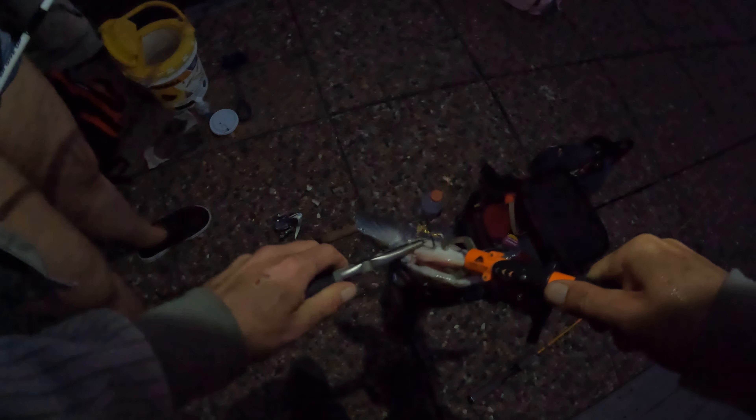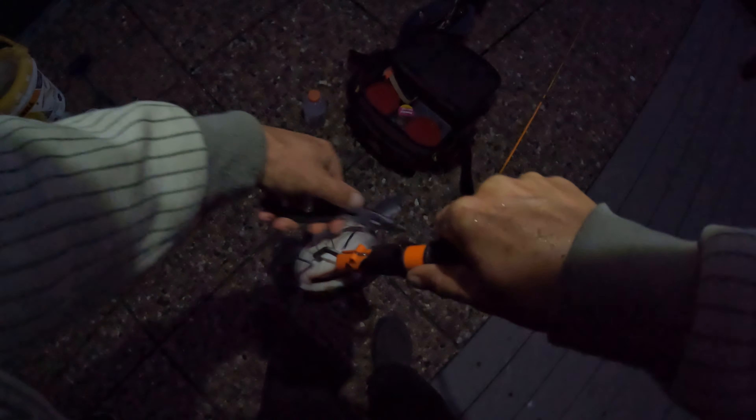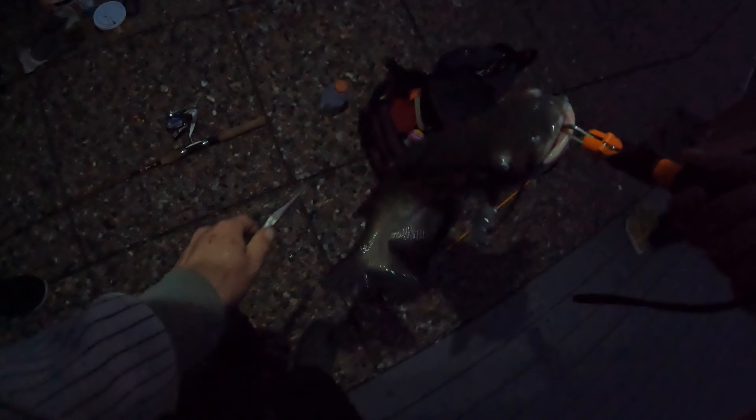Here comes the kiddo. We got you, man, we got you. Now he wants to talk. There — now we got him untangled.